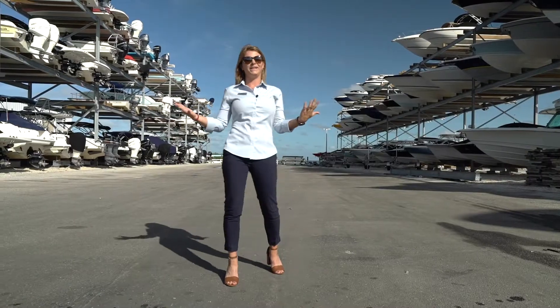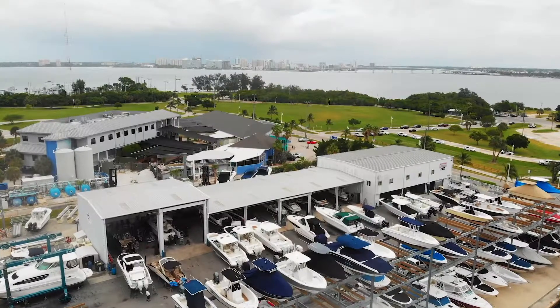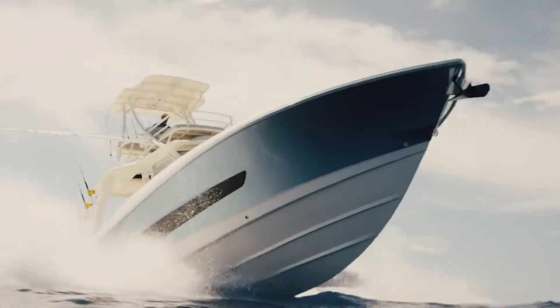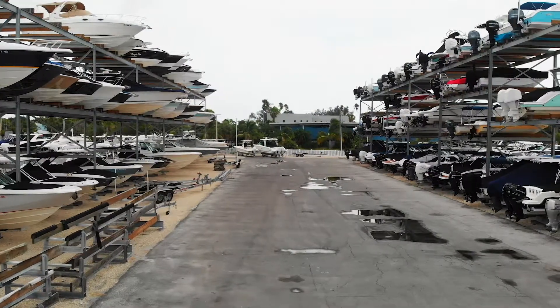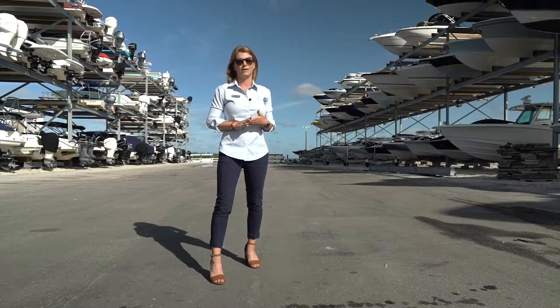You asked, we delivered. We now have over 350 brand new storage racks for your boating needs. Whether you have a 15-foot boat or a 42-foot boat, we can store it on dry land. In our racks, we now have electric receptacles and water outlets on the ground level for anything that you need to do to your boat while it's storing here.